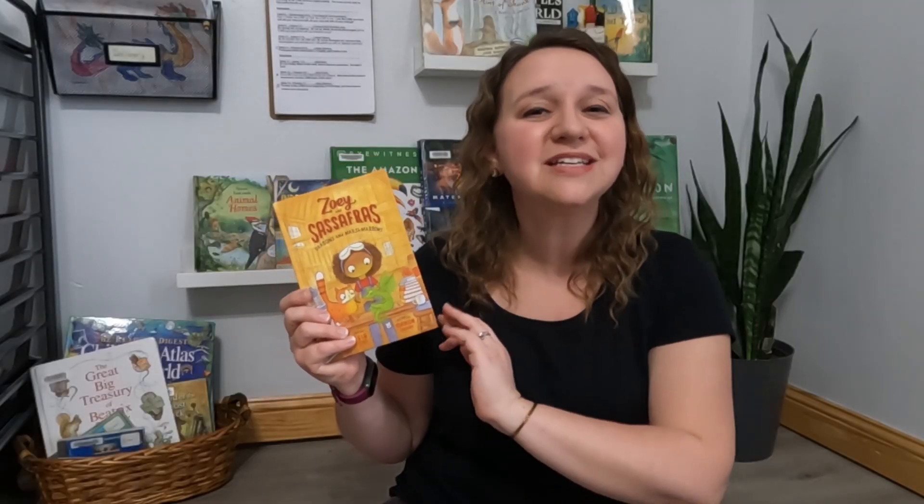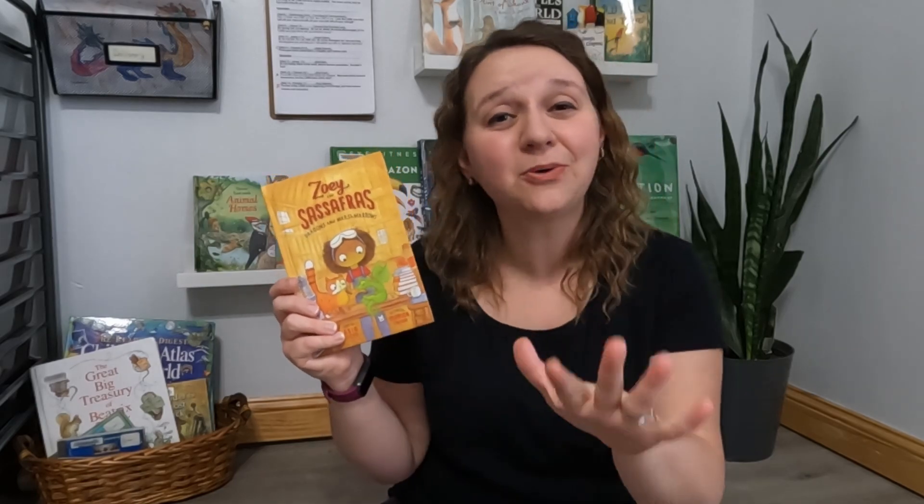My son begged to keep going with this series — he read the whole series. And don't think that because it's a girl that your boys won't like it; my son really liked this one.